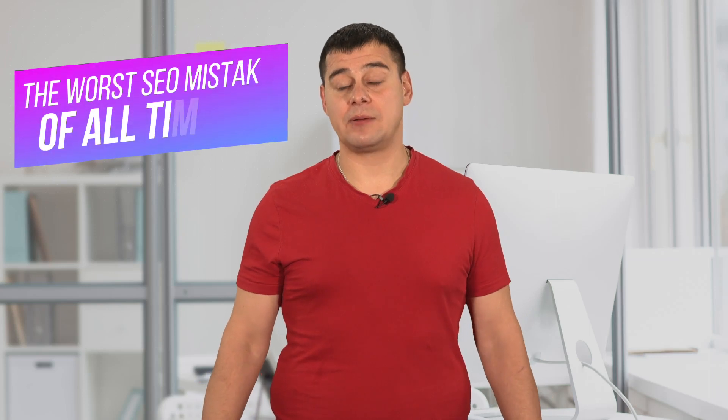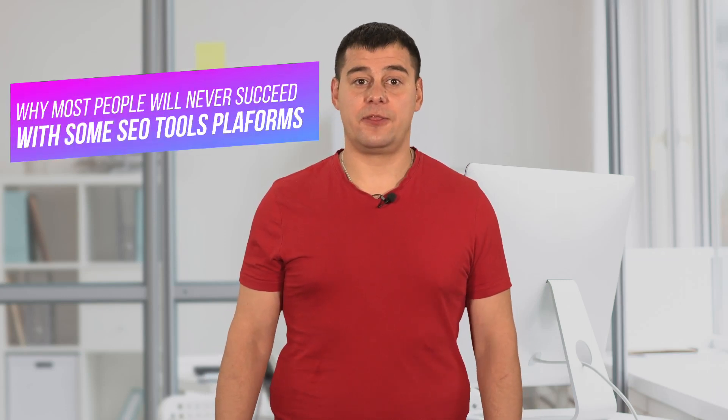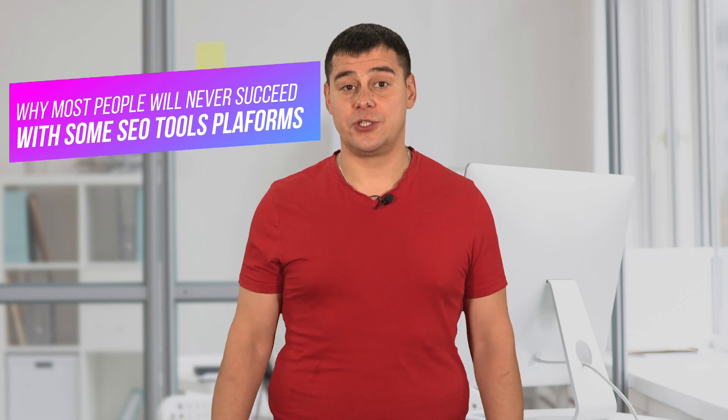Hi and welcome! Today I'm gonna tell you about the best SEO tool. After testing a huge number of programs in this category, I found the best option that suited me perfectly. With this service, I earn more than $20,000 a month and I've been using it for four years.